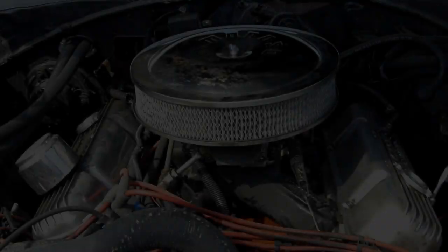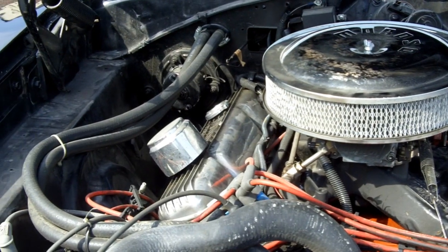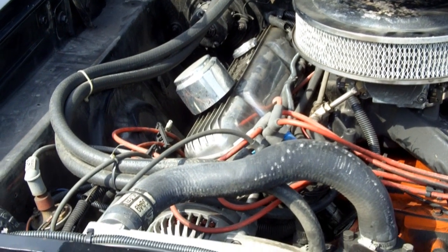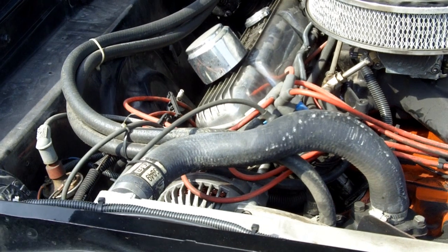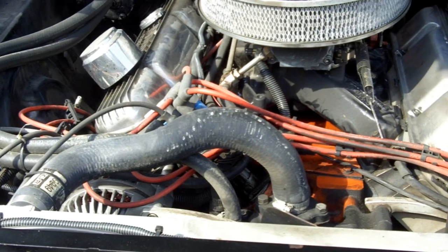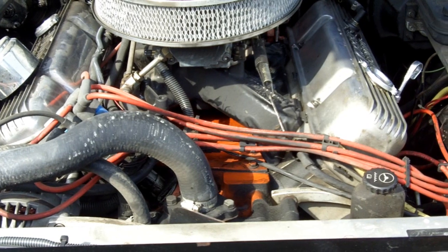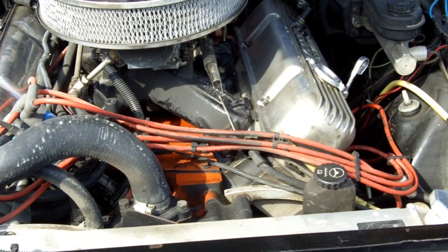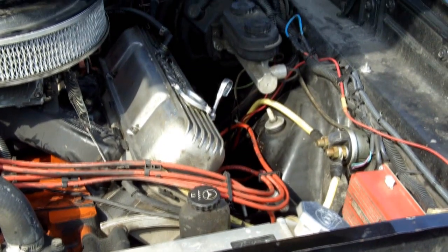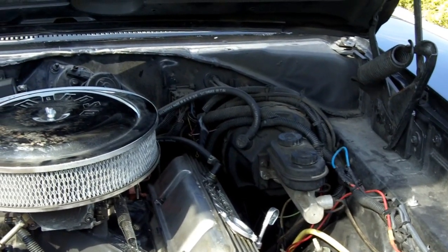This is an original 440 numbers matching vehicle. It was an AC car and we do have all the components for the air conditioning. It's got power front disc brakes and they also put in power rear disc brakes. We do have all the original stock parts that came with this vehicle. The transmission is not numbers matching, but we do have the original window sticker, believe it or not, the build sheet — just amazing documentation on this vehicle. We have the original heads, manifolds, AC front and rear brake kits.